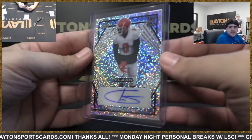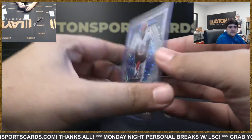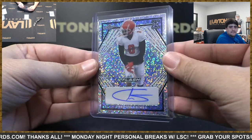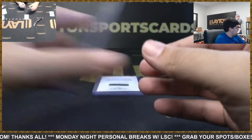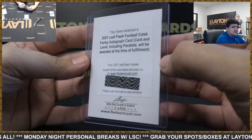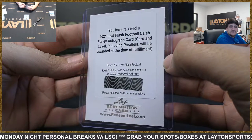Got blue rookie auto — Trevon Grimes, numbered to 35. And got Caleb Farley redemption auto, Titans.